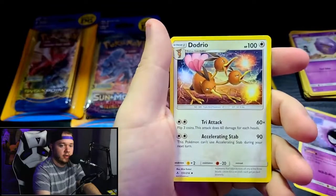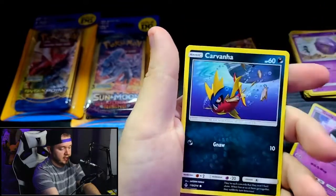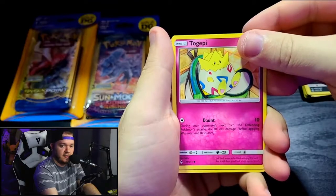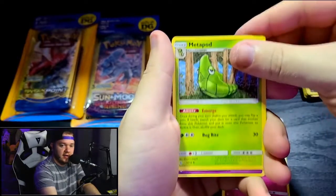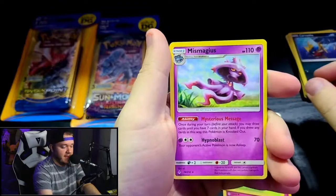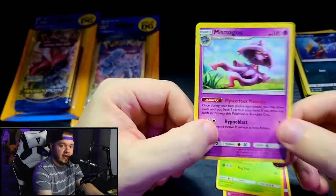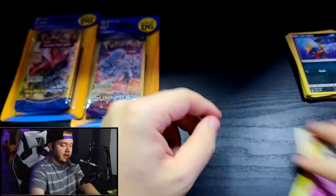Gastly, Dodrio, and Arvana. We've got one pack left — Togepi, Metapod, and Mr. Mime, which I'm assuming is a rare — and it is! So we did get three rares total from the Unbroken Bonds packs, which is awesome. That is about what you'd want to see.